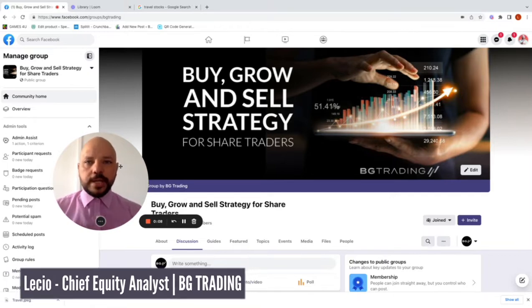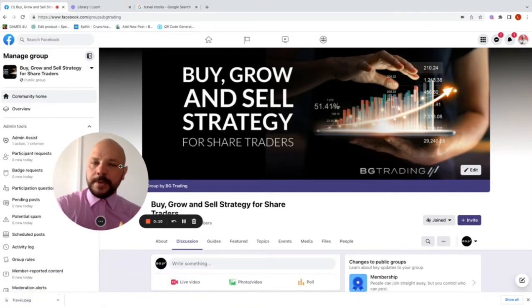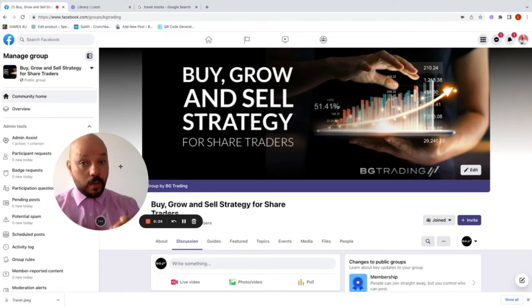Good day guys, Les here from BG Trading. I hope you are well. Today's August 5th 2022. I'll be analyzing two stocks in the travel sector that are currently trading at an entry level according to our strategy, and we believe could have a 20 to 30% upside. Stick with us in this video and let's have a look.